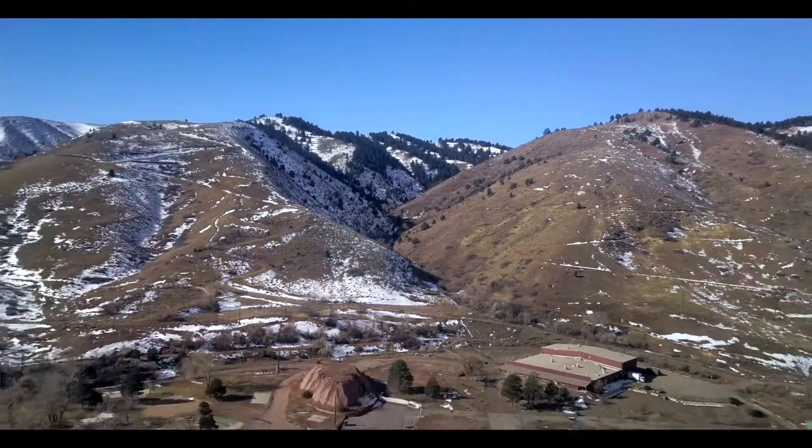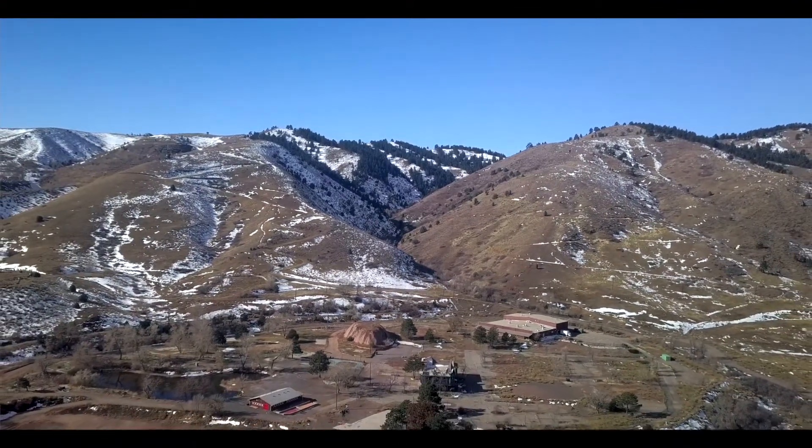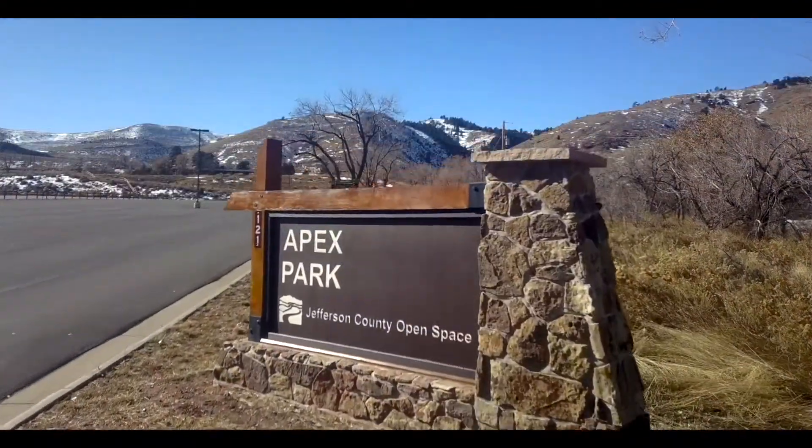Magic Mountain is located in the southern part of Golden, right near Heritage Square, and adjacent to the Apex trailhead.